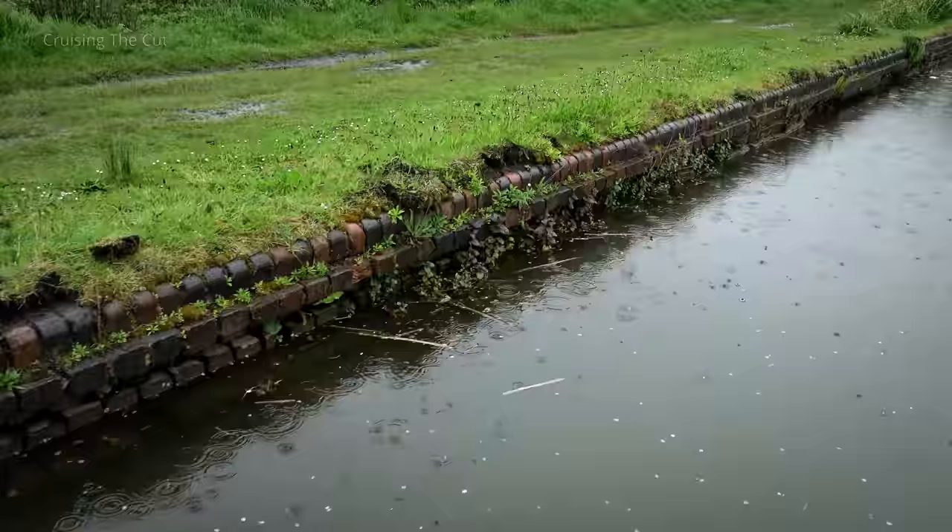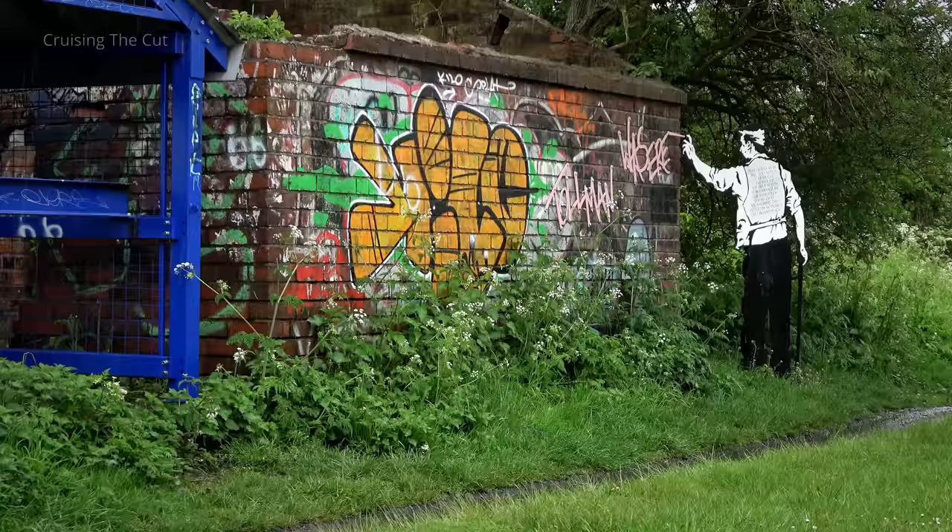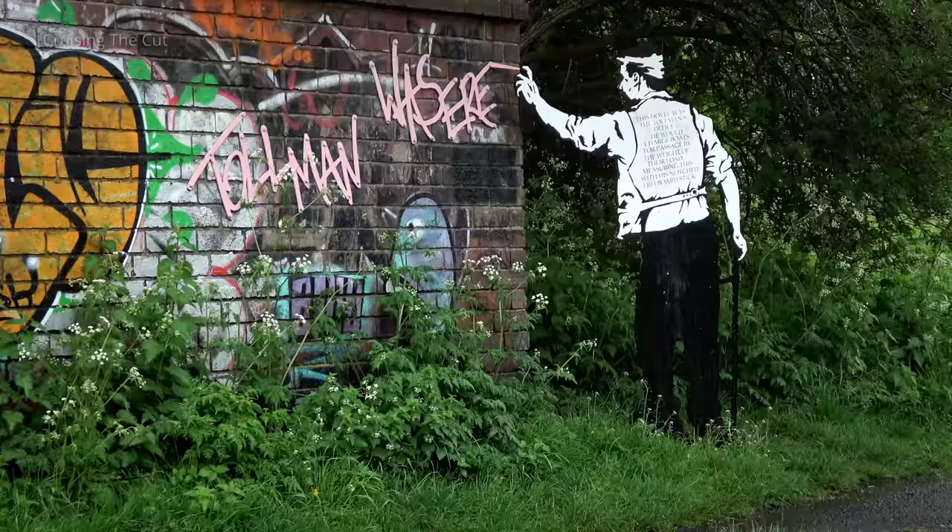There's an interesting bit of art coming up next. It's sort of Banksy-esque but has a sculpture on the end of graffiti rather than graffiti itself. You see where the paint ends, the model of the man picks up, and it says 'Toll Man was here', referring to the old brick building which was a toll office charging the old working boats as they came by.